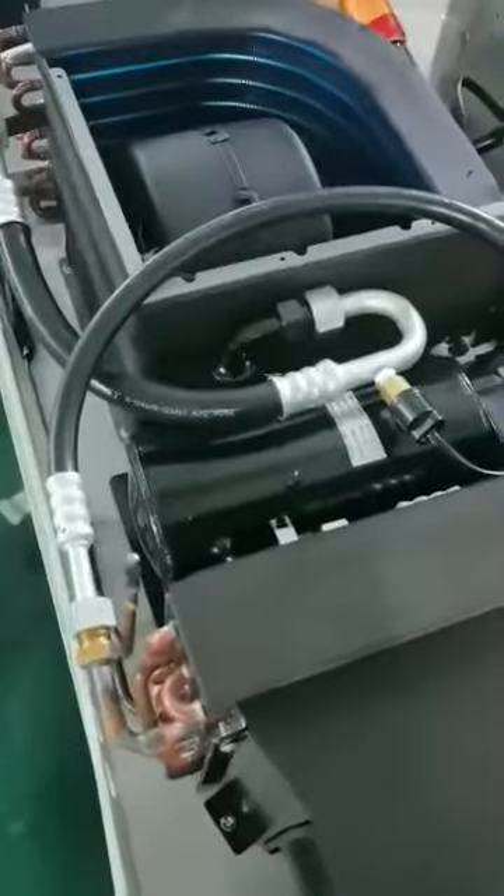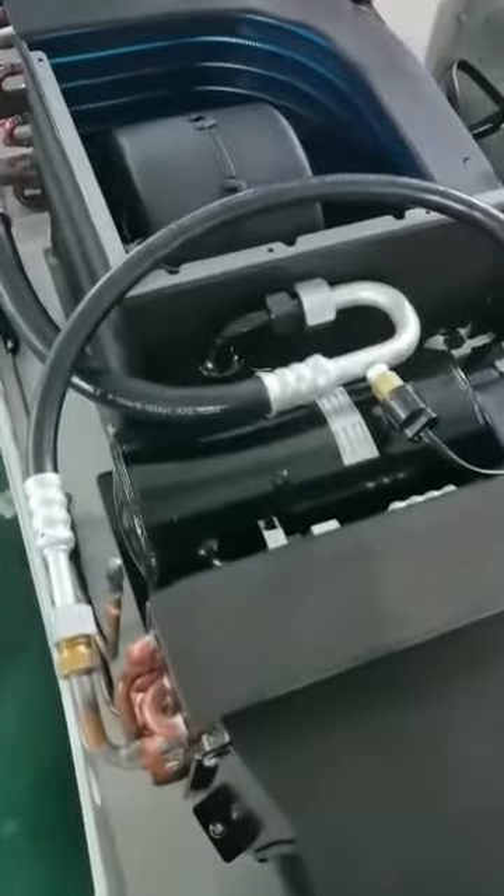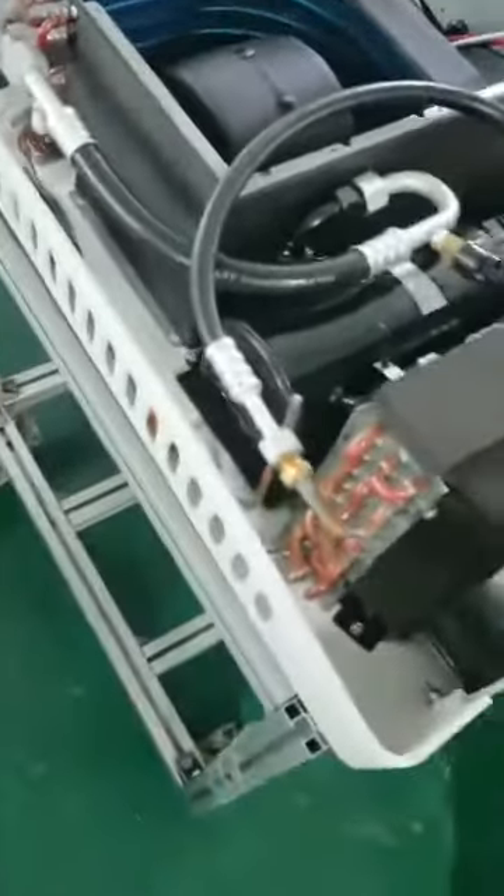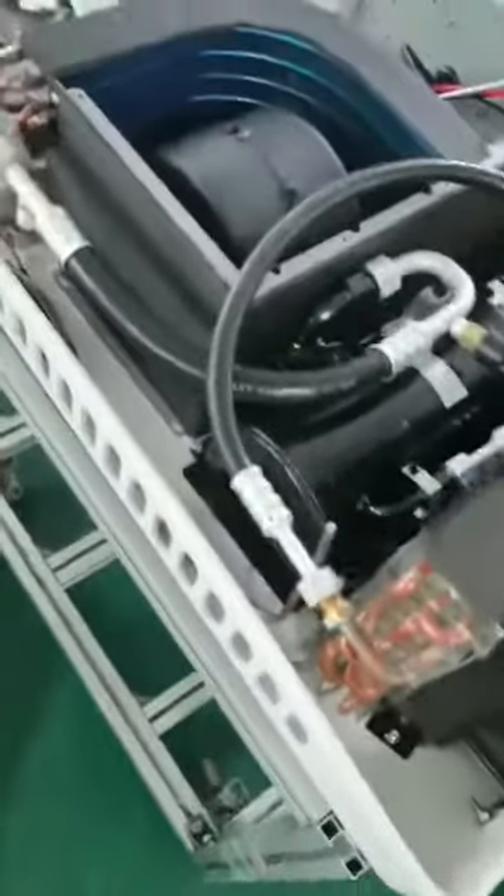The e-cooler 12-volt or 24-volt air conditioner also installs a fresh air system, so it can keep the air fresh inside the cab.